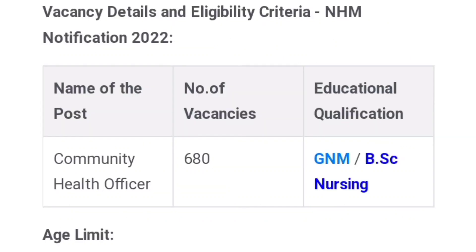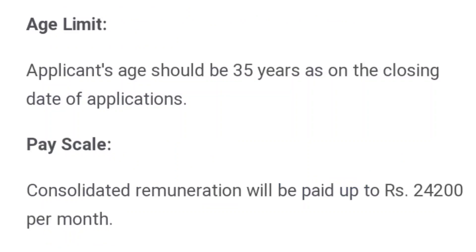In the name of the first, there are 680 vacancies. Next, there is an age limit. You can apply if you are up to 35 years of age.